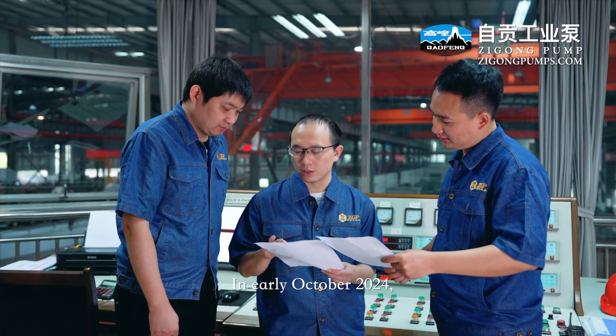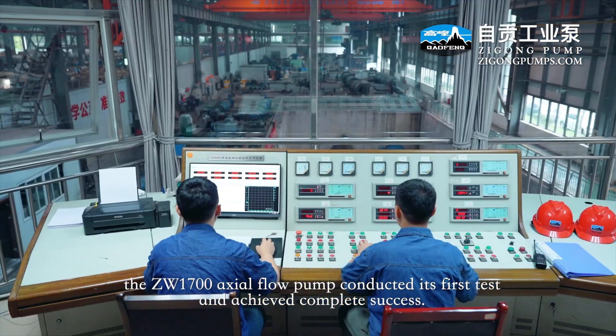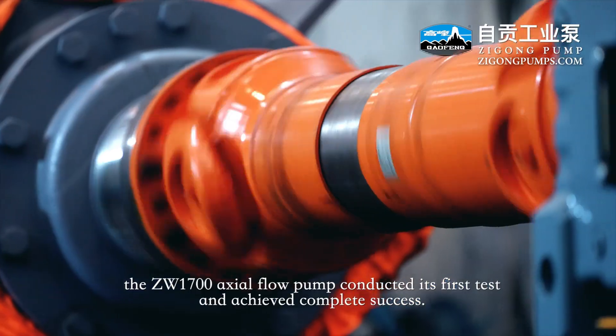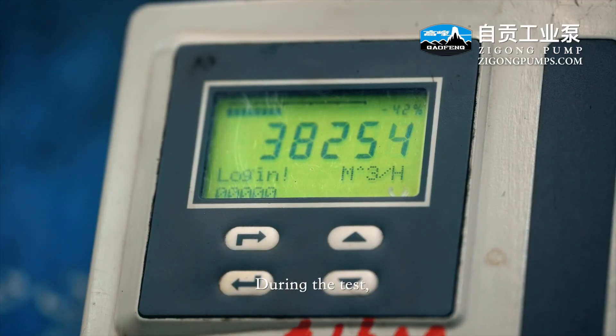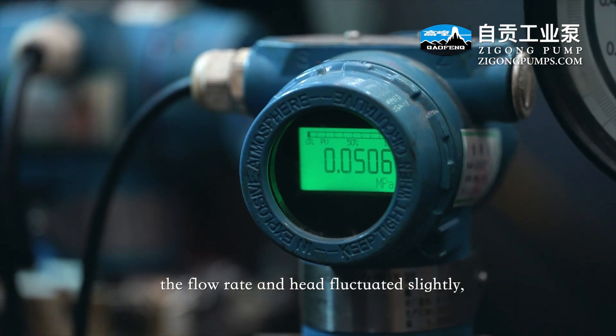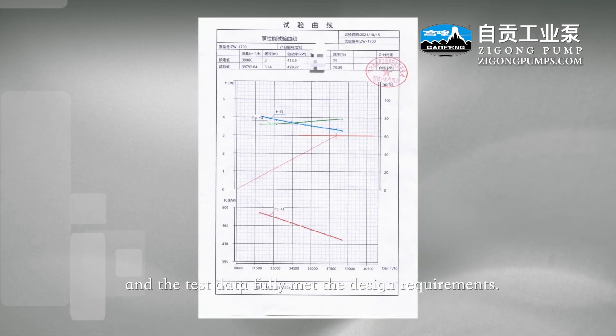In early October 2024, the ZW1700 actual flow pump conducted its first test and achieved complete success. During the test, the flow rate and head fluctuated only slightly, and the test data fully met the design requirements.